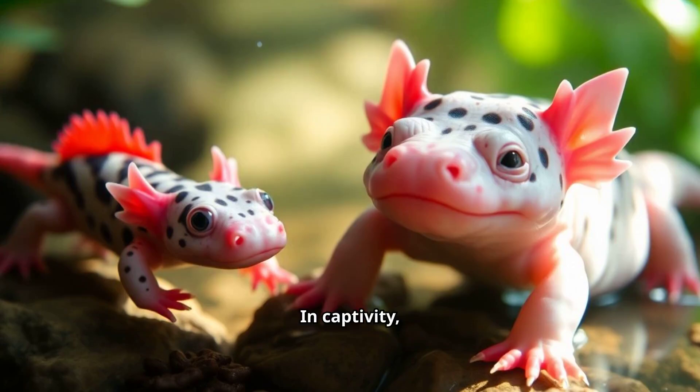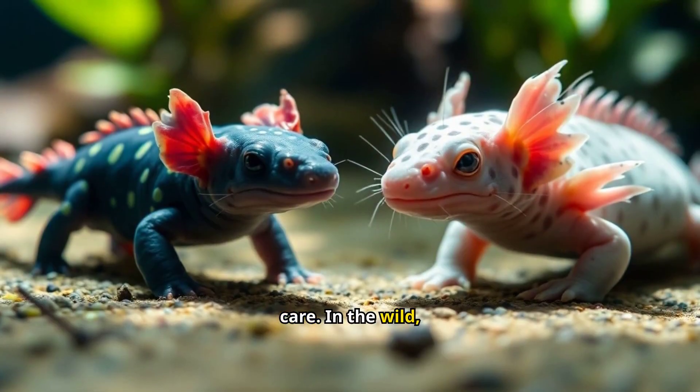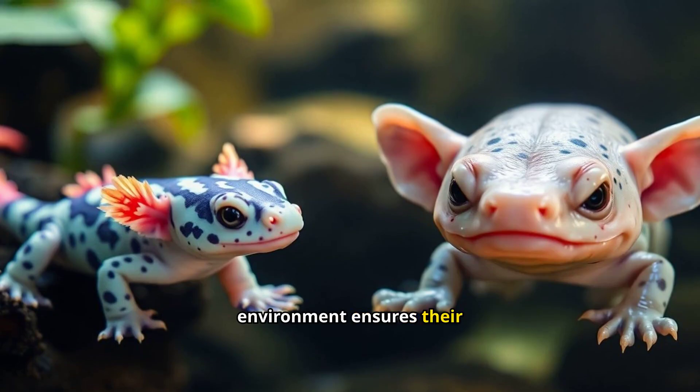In captivity, axolotls typically live up to 15 years with proper care. In the wild, their lifespan is shorter due to environmental threats. Providing a stable environment ensures their longevity.